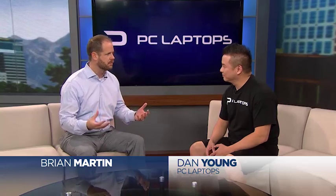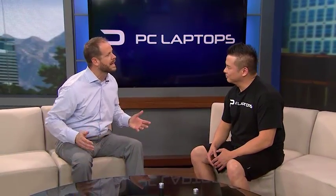Hi everybody, Brian Martin with Dan the Laptop Man from PC Laptops. We've talked a lot about viruses in the news and how they can just take over a computer. Now there's something even worse than that called ransomware. What in the world is ransomware?